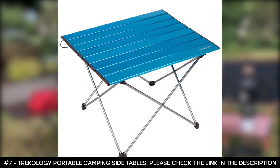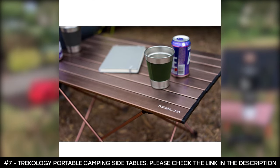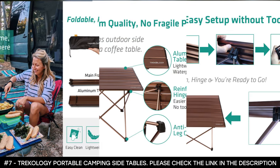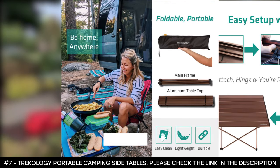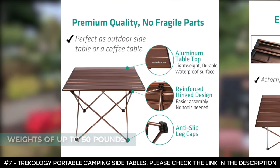It boasts anti-slip leg caps that are built to stabilize the table on various terrains. It comes in three sizes — small, medium, and large — so you can choose the best one for you. Because of its low height, you can use it without a chair, and it's super strong, so it can withstand weights of up to 50 pounds. It's the perfect outdoor companion.